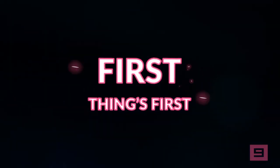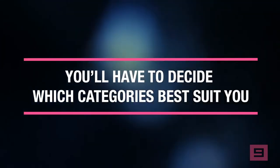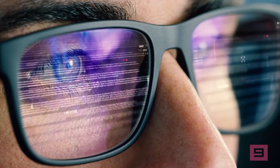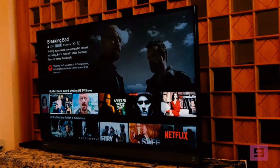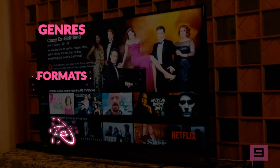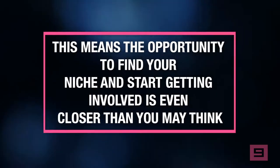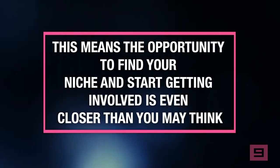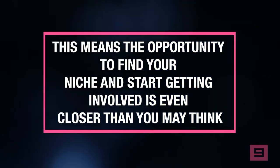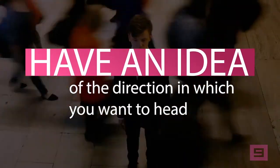First things first, if you want to know how to audition for Netflix, you'll have to decide which categories best suit you and start doing some research. The streaming service hosts an expansive variety of genres, formats, and unique plot lines, all produced and distributed by the company. This means the opportunity to find your niche and start getting involved is even closer than you may think, but you'll want to have an idea of the direction in which you want to head.